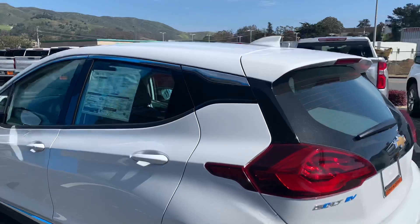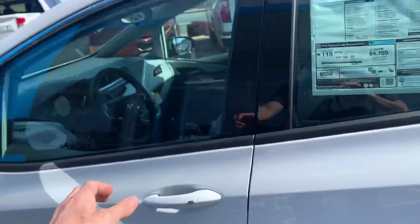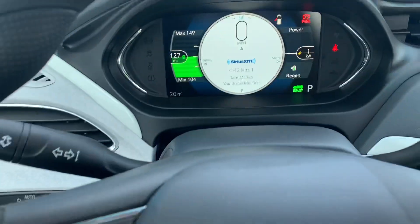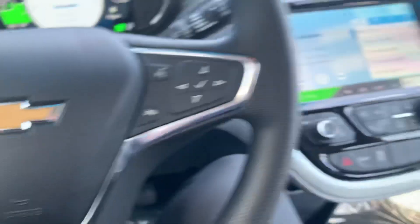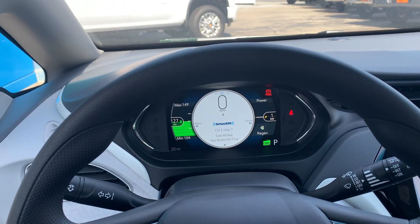Let me know what you think if you have any questions. We're doing some great incentives this month for Costco members. The lease and purchase both are looking great. Go ahead and give me an email or call. Thank you very much.